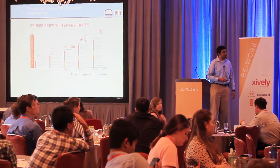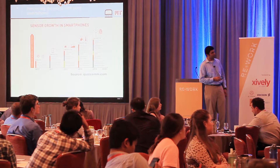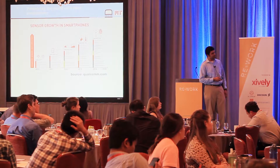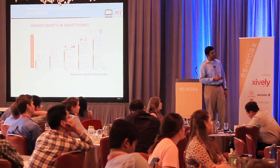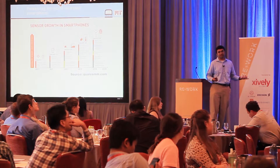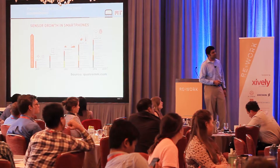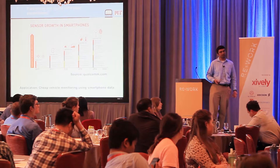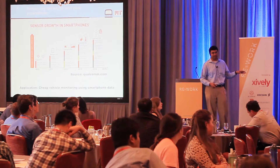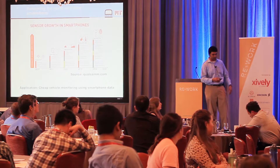To preface this: sensors have grown substantially on smartphone devices. Looking at the Samsung Galaxy line over successive iterations, the number of sensors has gone up considerably, indicating that smartphones are very interesting sensing platforms. What we tried to do is use the smartphone for cheap vehicle monitoring solutions. This is fairly recent research — done within the last six to eight months — so my applications are focused on the vehicle domain, but we plan to extend to other areas.